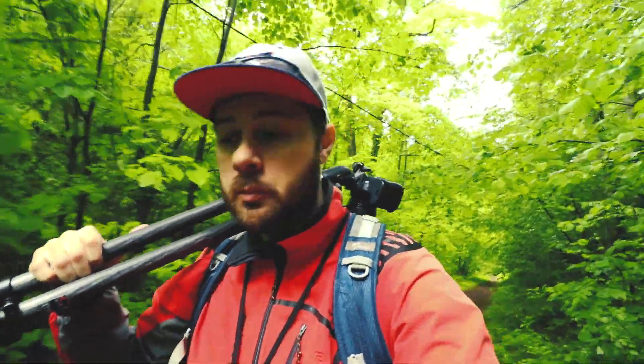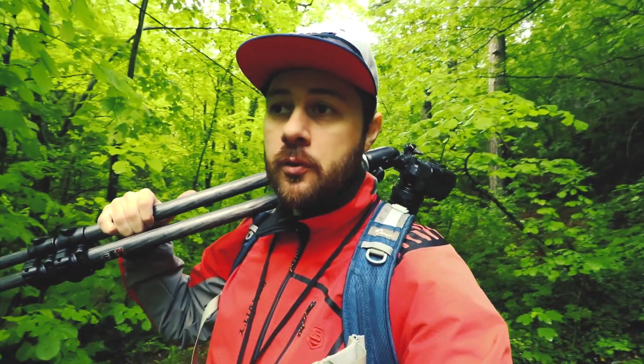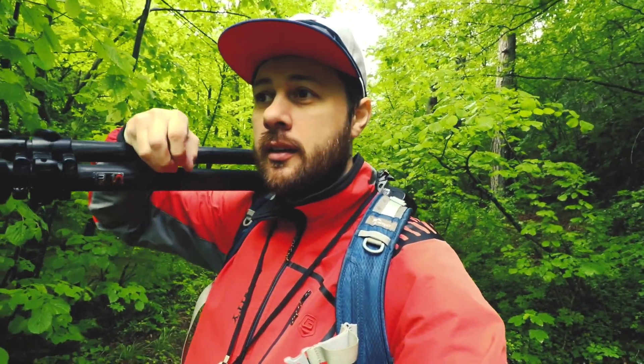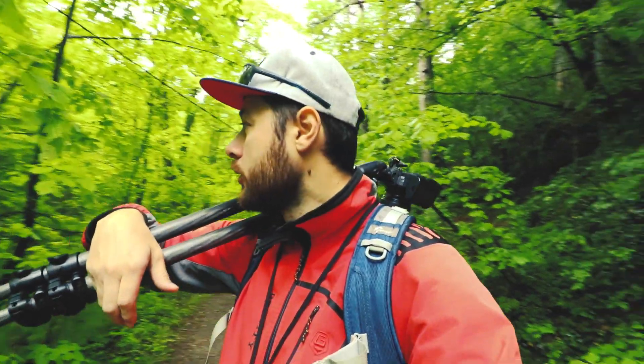Hello everyone and welcome to another vlog. Today we are still in Nara Gorge, still with this group of photographers. We are photographing inside a forest along a small creek. The final point of our route is a waterfall. In Nara Gorge you come here to photograph especially waterfalls.